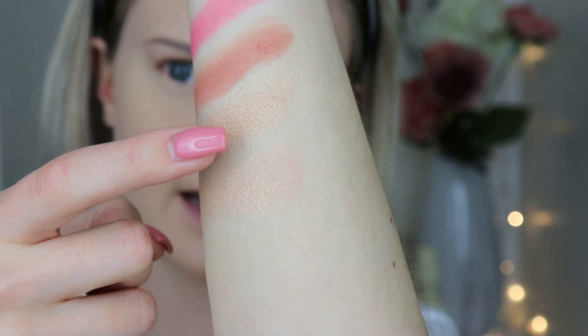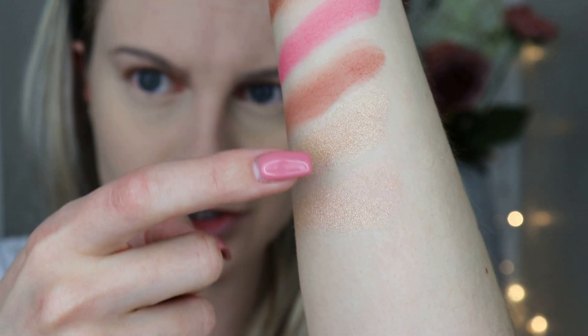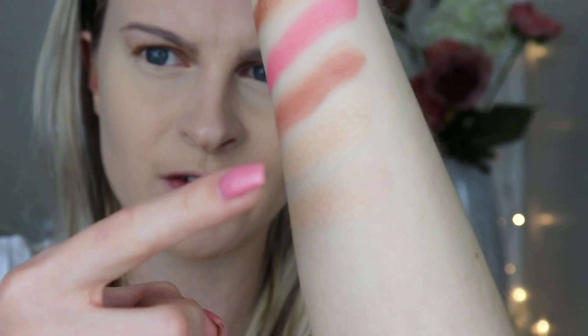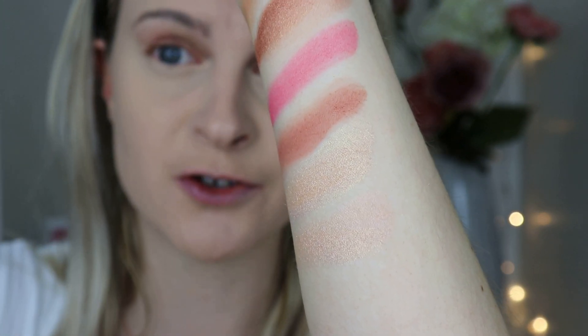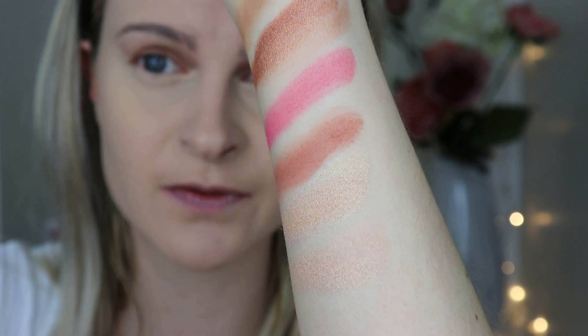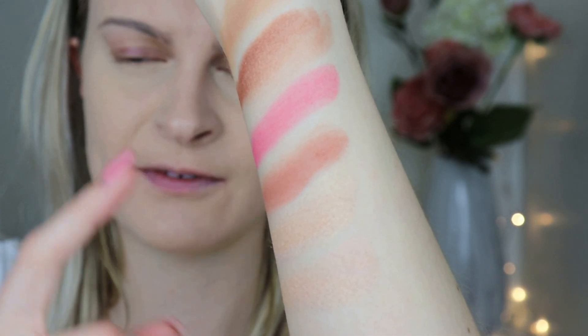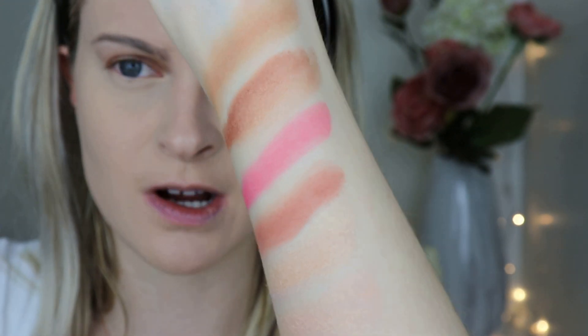The two highlights are Starlight and Satin Sheets. They're both quite duochrome — Satin Sheets is yellow with a pink tone, and Starlight is kind of the reverse. On their own they're either too yellow or too pink for me, but when you layer them on top of each other they turn into a beautiful champagne shade. They're quite intense highlights, probably not for the faint-hearted, but layered they create a very flattering champagne shade.